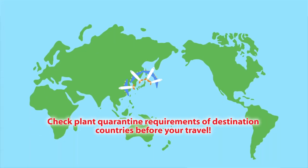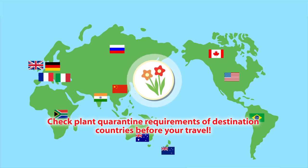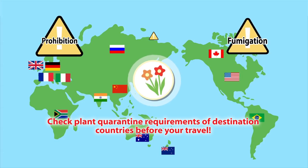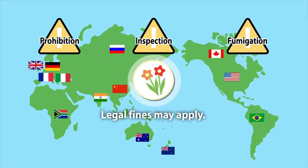Quarantine regulations vary with each country. Plants may be required to undergo inspection or treatment to be allowed entry. With a violation, you may be fined according to the laws of the destination country or region.